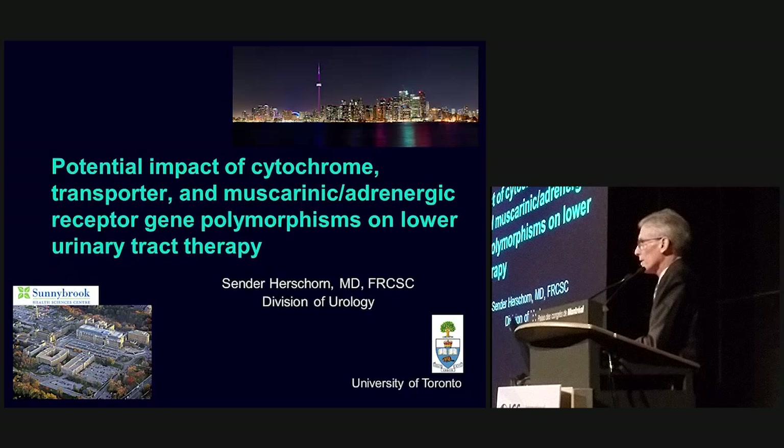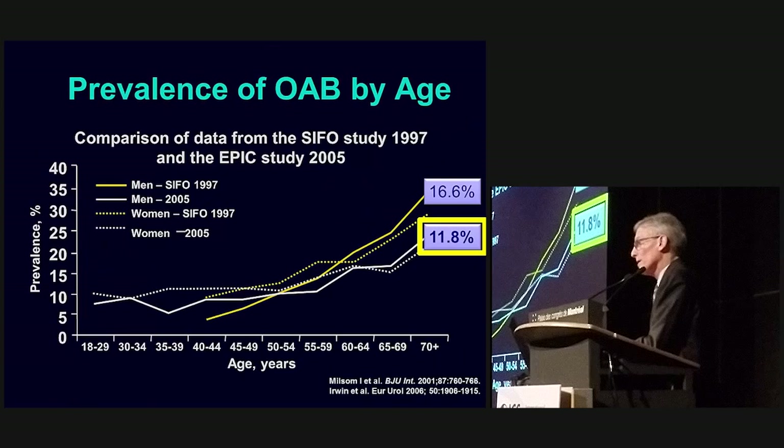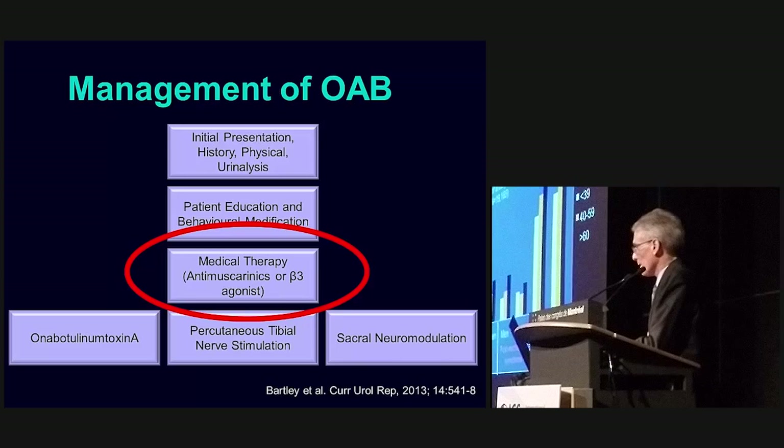I immediately had to go to the dictionary to look it up because it's not my comfort zone. What is my comfort zone is overactive bladder, and we all know about overactive bladder and how common it is. It's about 12% of the population. This is the EPIC study, and about 4,000 or 5,000 of the 19,000 people who were interviewed come from this country. It's very common and increases with age. I'm familiar with the management of OAB, along with the algorithm and guidelines, and then there's medical therapy involved in it.